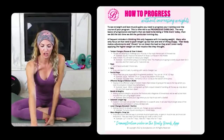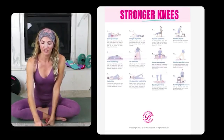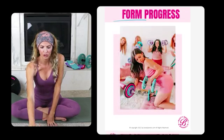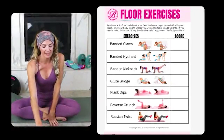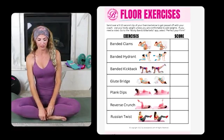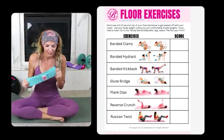Tonight we'll also be diving into progression and if we have some weaker knees we'll touch on that as well. So let's go back to our floor exercises and start there. This is going to be interactive, so I want you to join me. The first one we're going to start with is the banded clam.